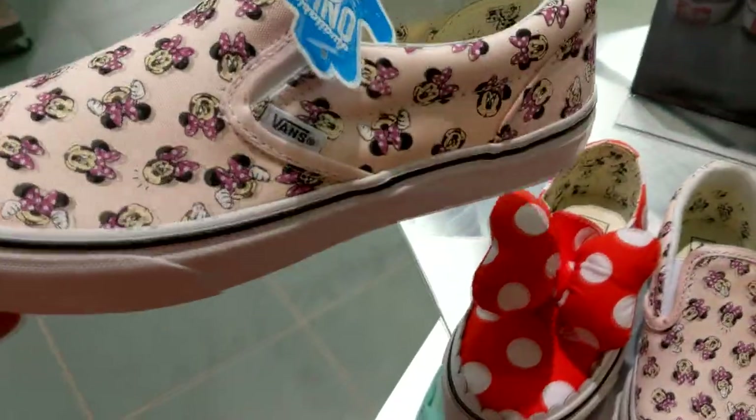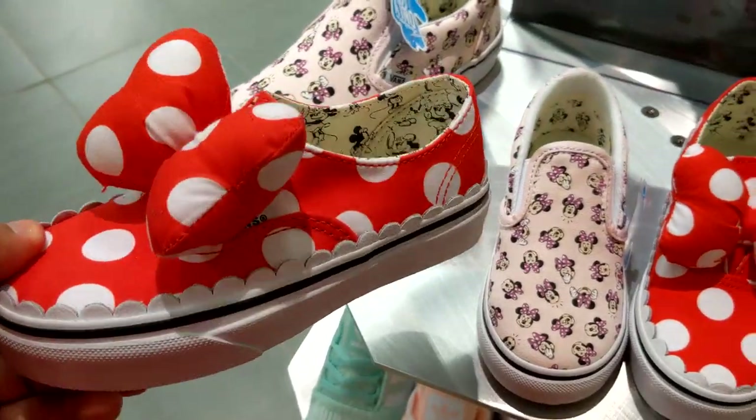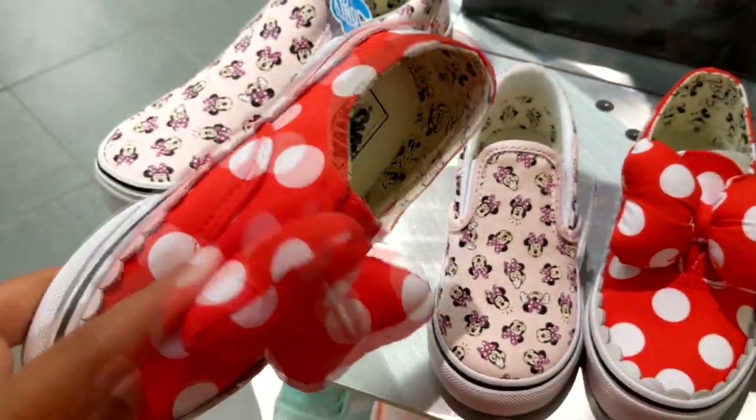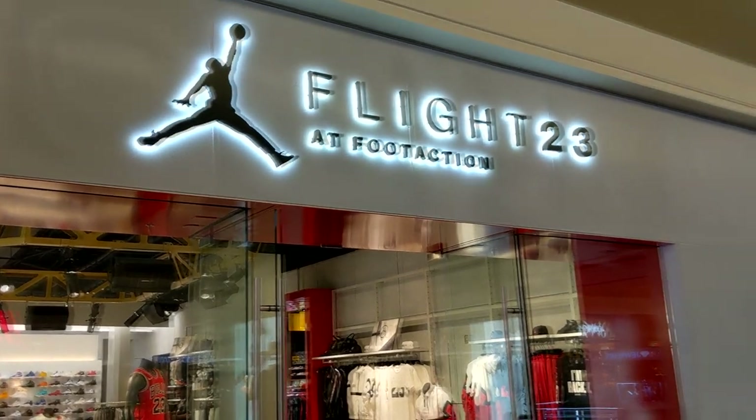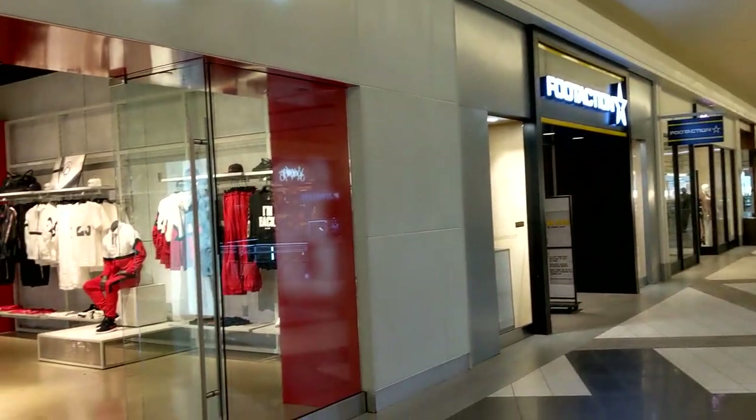Just passed up a Journeys so I figured I'd get a little look at the recent Vans slash Disney collaboration that came out. These are cute for little girls — nice little couple of colorways. Looks like at this location they made the Foot Action a Flight 23. Pretty decent — going in here to check it out.